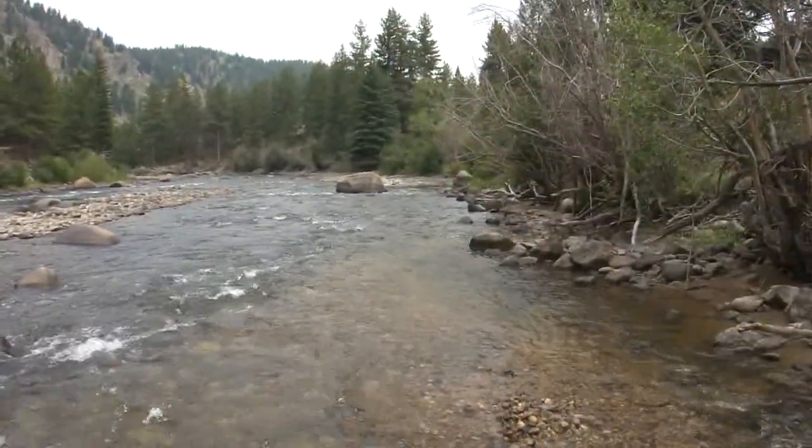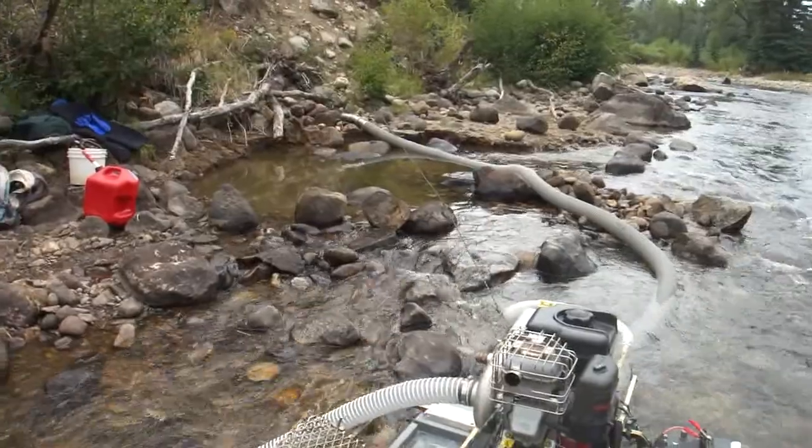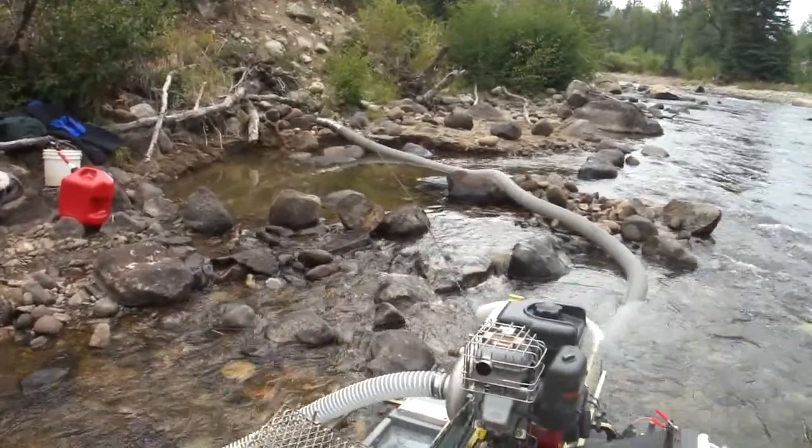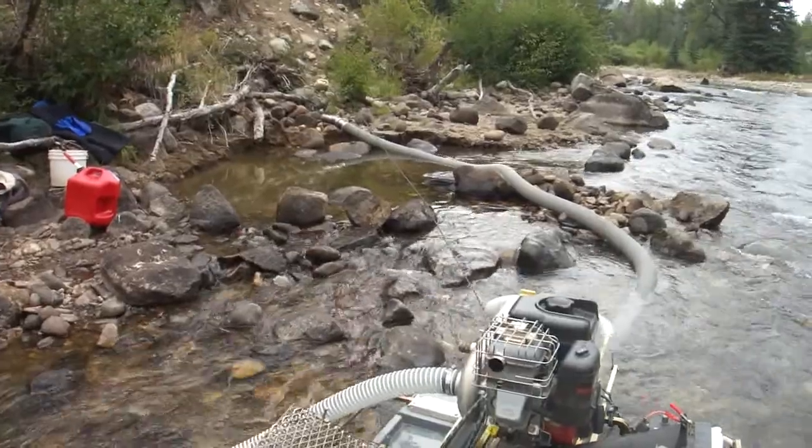We did a bunch of sample panning up and down the bank and the benches, and we finally settled back here in this spot that we ran for an hour yesterday. Figured if there was any color we'd just hog all we could in 2 hours or so and see what it looks like.